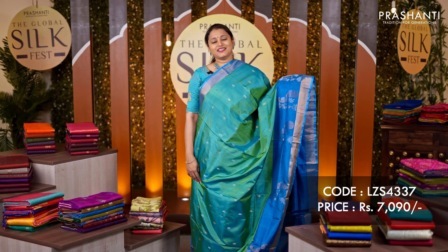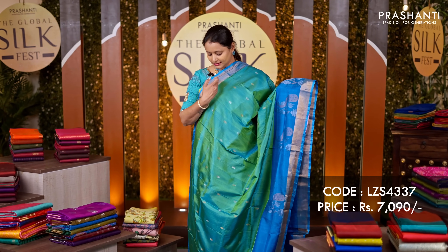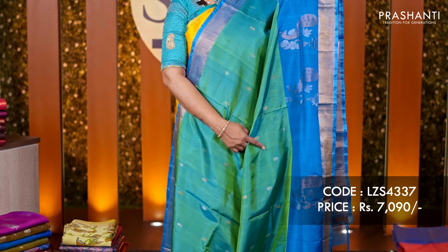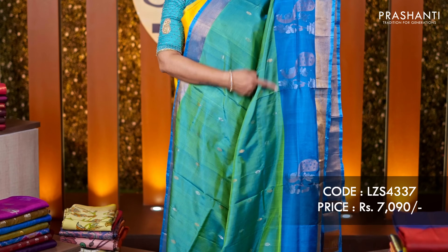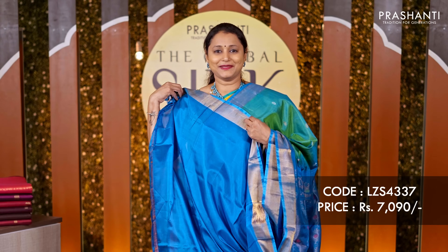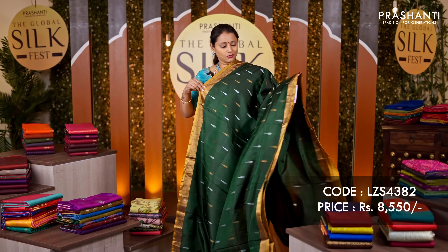The first one is this lovely shade of sea green with copper sulphate blue combination. Simple khadi border along the top part of the saree with very pretty peacock motifs woven in gold and silver zari running along the bottom part of the border. The body has got very subtle zari woven buttas running all over the saree. A rich zari woven pallu and a matching blouse, priced at ₹7,090.